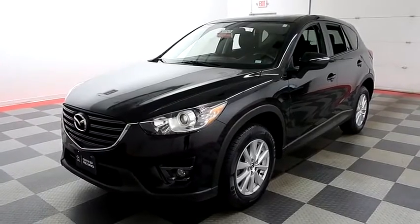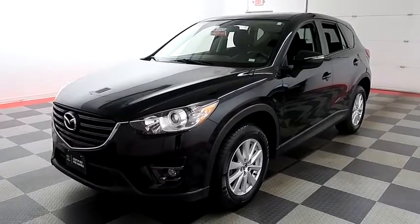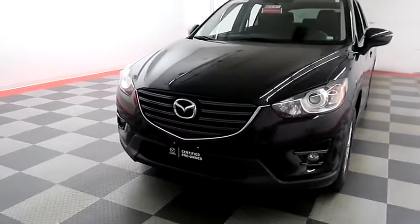Hi, I'm Andy with Holiday Automotive. Today we're going to take a look at a 2016 Mazda CX-5. Stock number is A8150.